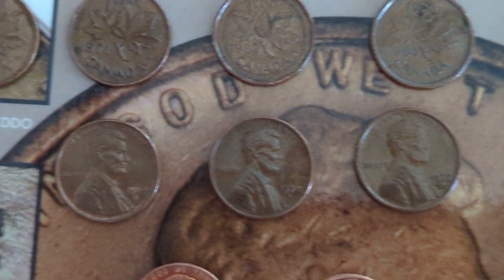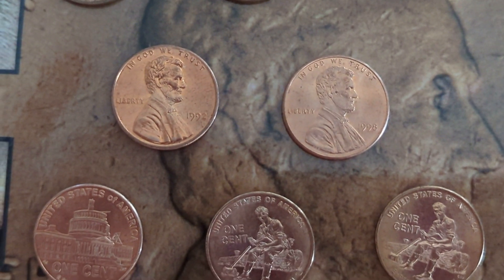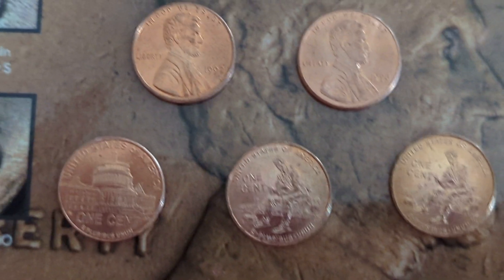I did get a couple of error coins, not many. I got a 1992 close AM and a 1998 wide AM, followed by three 2009 special edition Lincolns.